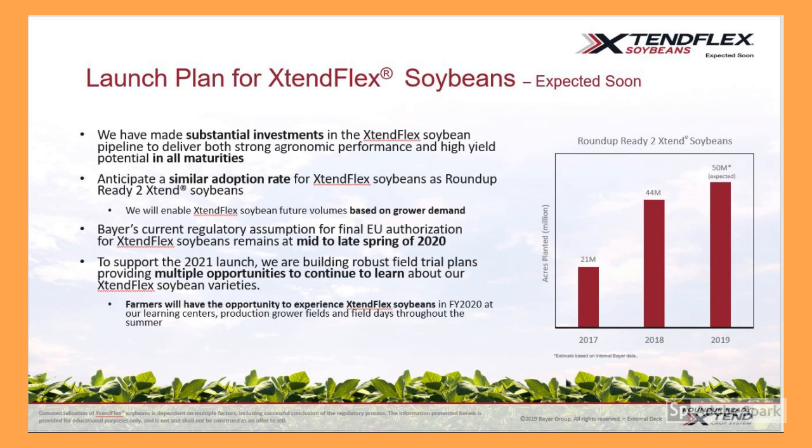Currently, we expect final EU authorization of XtendFlex soybeans to come sometime in the mid-to-late Spring 2020 timeframe. To support the launch of XtendFlex soybeans, we are building robust field trial plans in order to provide as many opportunities as possible for our customers to learn about XtendFlex soybean varieties and the Kruger Seeds lineup.